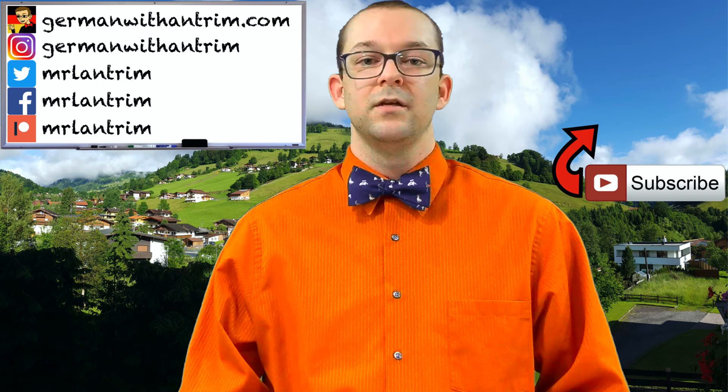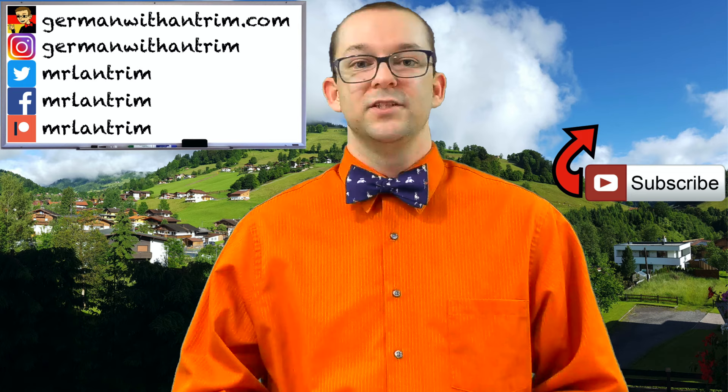This video is by no means an exhaustive list of resources that you can use to learn German. You can find other resources and my reviews of them right over here. Das ist alles für heute. Danke fürs Zuschauen. Bis zum nächsten Mal. Tschüss!